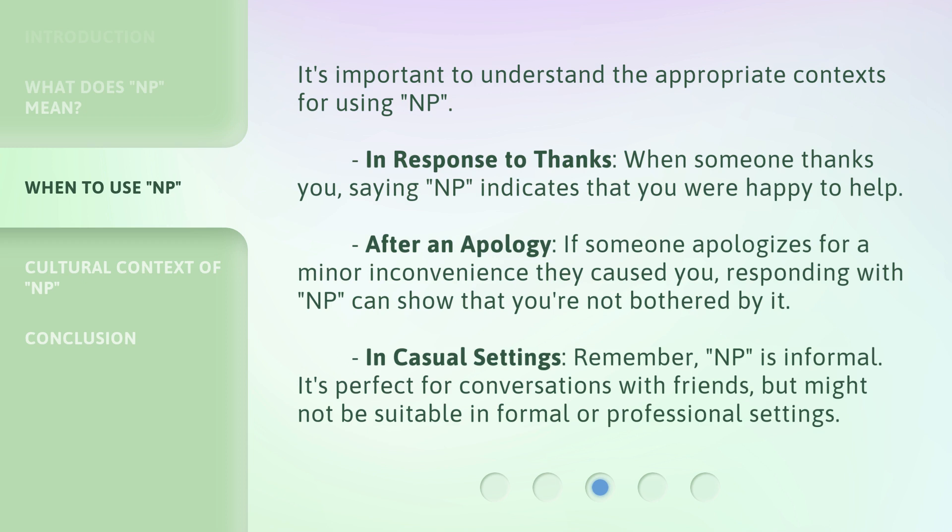In casual settings, remember, NP is informal. It's perfect for conversations with friends, but might not be suitable in formal or professional settings.